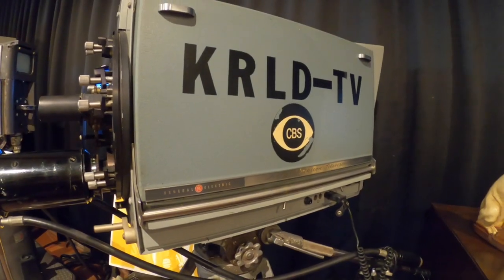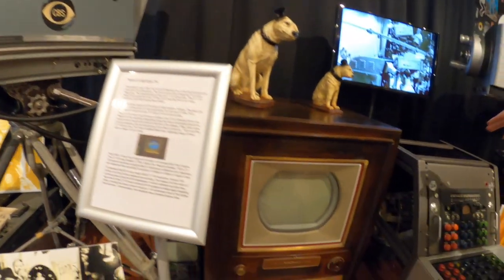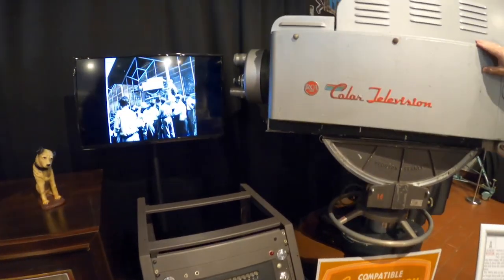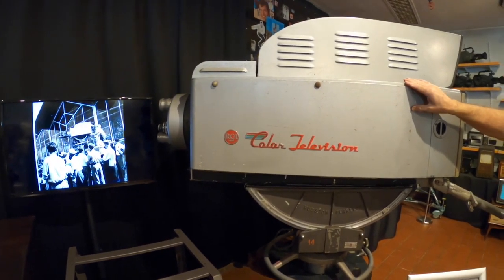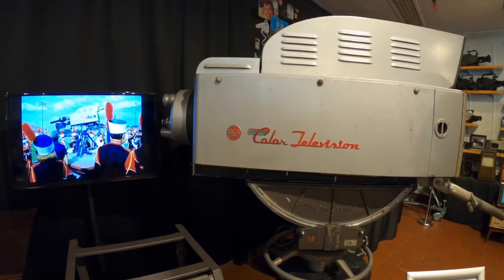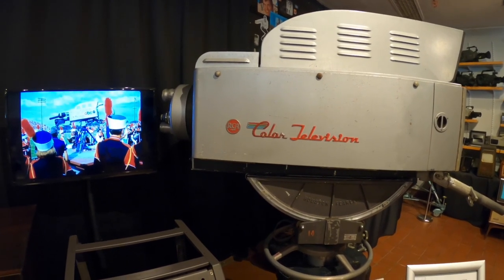This is a first-generation color television set — the first-generation color TV camera. In fact, this is serial number 40. There were only about 4,000 of those TV sets made. I think the manufacturer bought most of those back because their quality was so poor.